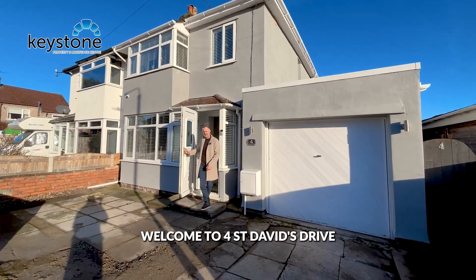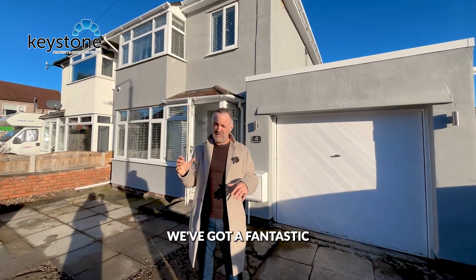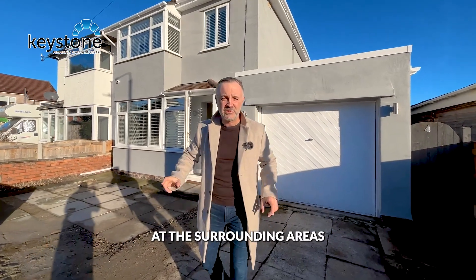Welcome to 4 St David's Drive, right in the heart of Shotton. We've got a fantastic three-bedroom semi to show you today, but firstly let's have a look at the surrounding areas.